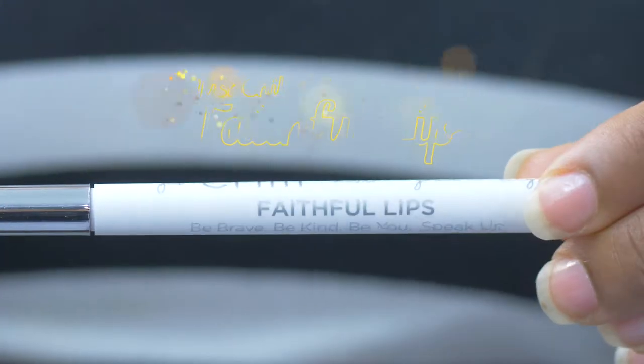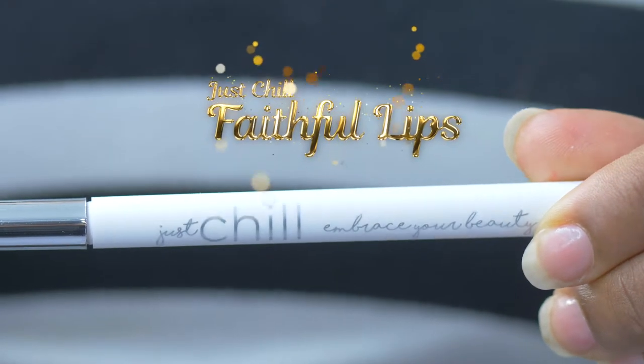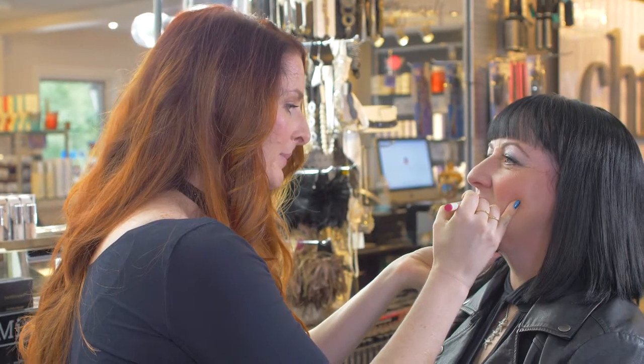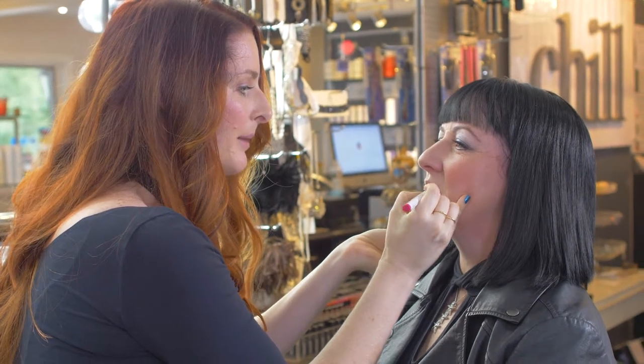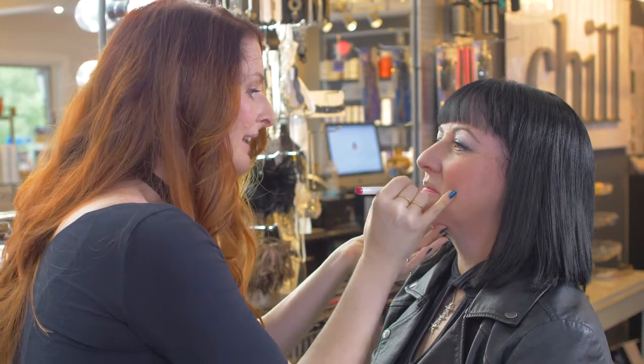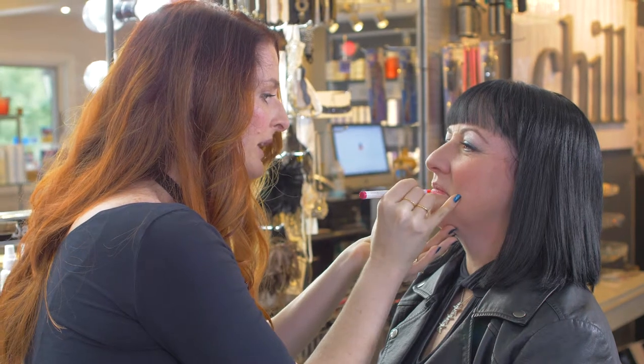Hello, I'm Caitlin from the Chill Girls, introducing our brand new Just Chill Faithful Lips. What I love about this product is it's a long lasting lip seal — it's a hybrid lip color and lip liner in one.